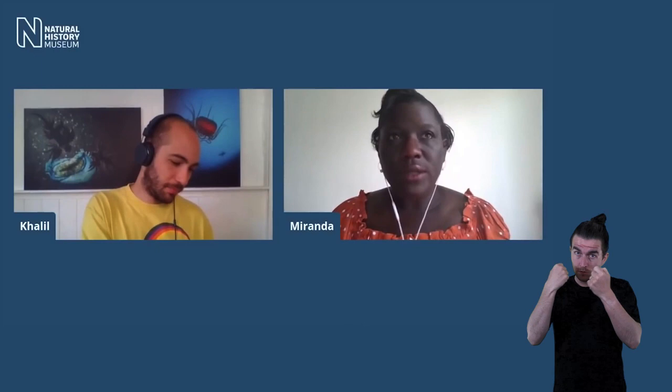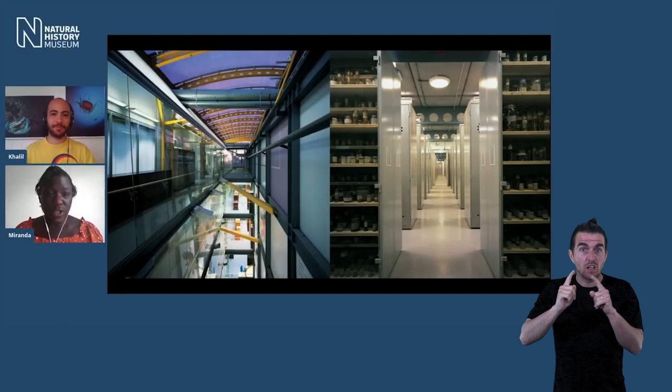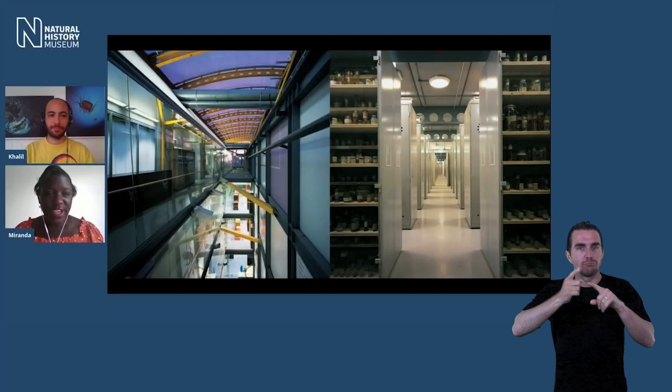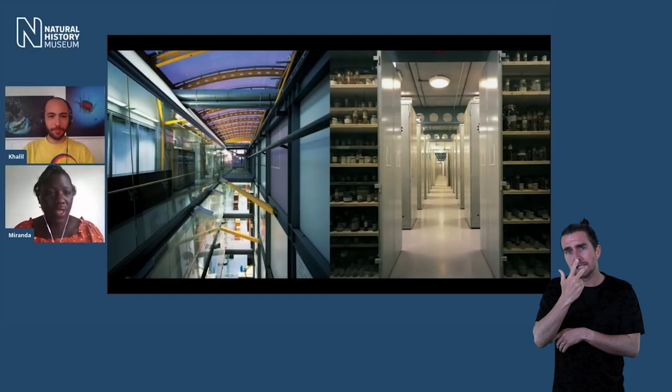The museum itself has something like 80 million specimens, but how many are jellyfish? We've got half a floor in the Darwin Centre, probably over 200 or more cupboards with 12 shelves in each, full of different types of jellyfish — different shapes and forms, from moon jellyfish right to box jellies and cone jellies. And we have specimens ranging from the 1800s right up to the present day, giving us a great window back into the ecology of the oceans.